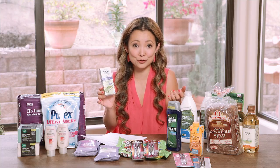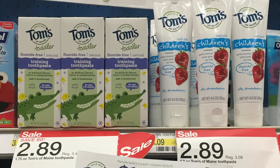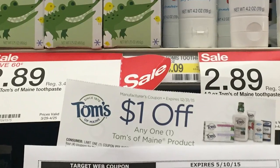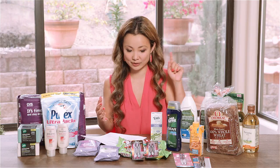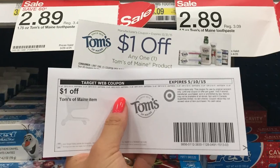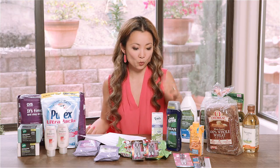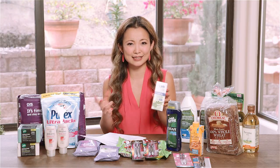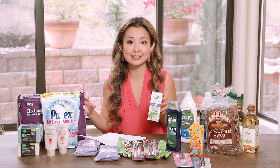Next is Tom's toothpaste — I actually use Tom's for myself and my kids. The kids' varieties are $2.89, the adult ones are a little more. We have a $1 off manufacturer coupon from SmartSource 4/19 and a $1 off Target printable, essentially knocking $2 off the price, making them $0.89. I also found other varieties at $2.79 regular price, so as long as you have both coupons you can always score a good deal.